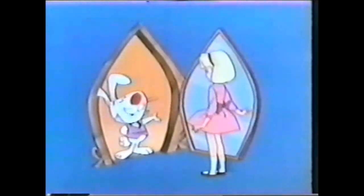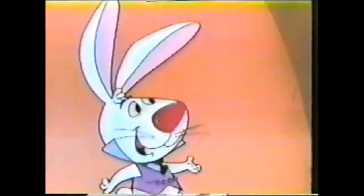Now, where am I? Welcome to Rexall Land, the wonderful kingdom where quality and price live happily ever after, like in Rexall's famous one-cent sale. I know that one — that's the sale where you get two guaranteed Rexall products for the price of one, plus a penny.